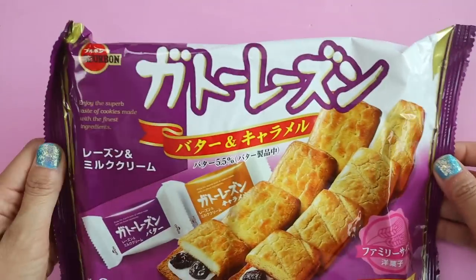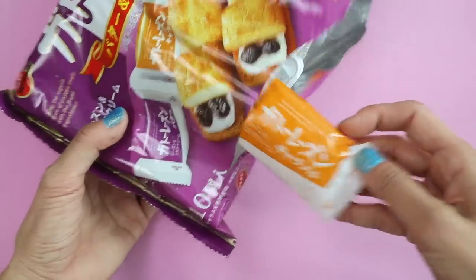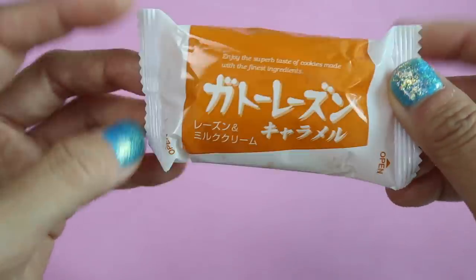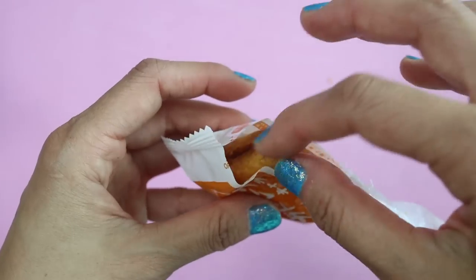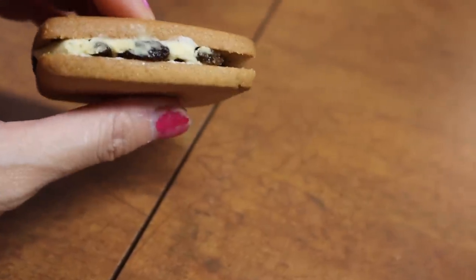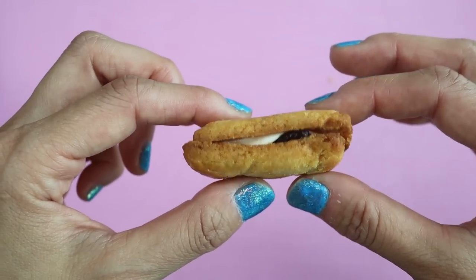Bourbon Gâteau Raisin sandwiches — these are soft almond cookie sandwiches filled with either rum butter raisin cream or caramel cream and raisins. I know raisins can be kind of a controversial snack item, but personally I really love them. These raisins are infused with rum and have 1.2 percent alcohol. 7-Eleven makes a fancier version with crispier cookies, but there's something about these I just really love — they're so savory and delicious and great with tea.